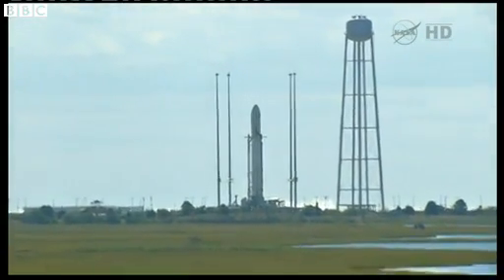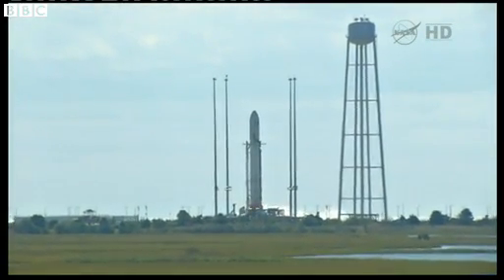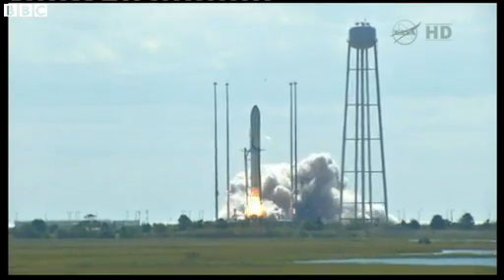4, 3, 2, 1, SMUK. We have ignition. We have liftoff.